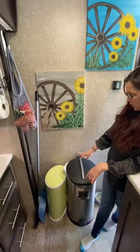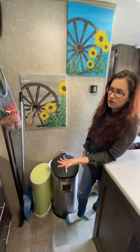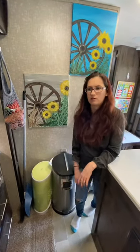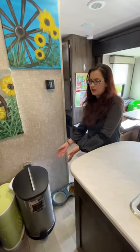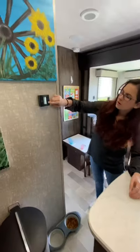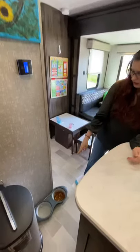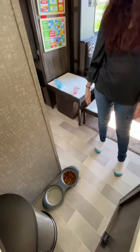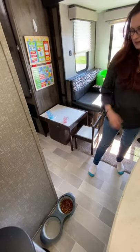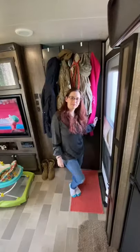We also have a full-size trash can — it somehow gets full every day even though we have such a small home. We also have a diaper pail to contain the smell and alleviate the space in the trash can since it gets so full. Here are our buttons for the AC and heater. Down here is our beverage station for Sasha Belle — that's where she eats — and it fits perfectly.